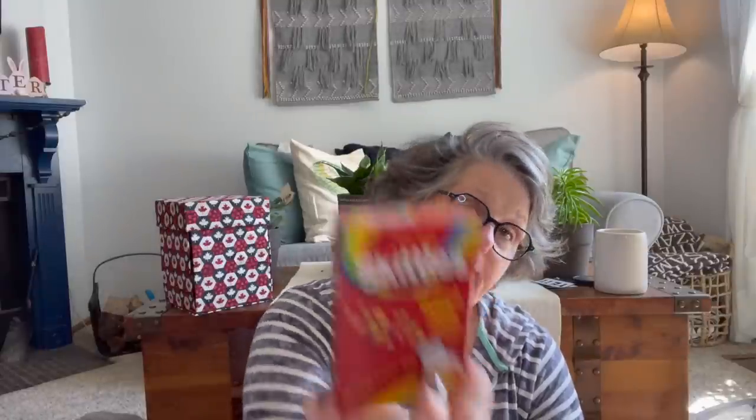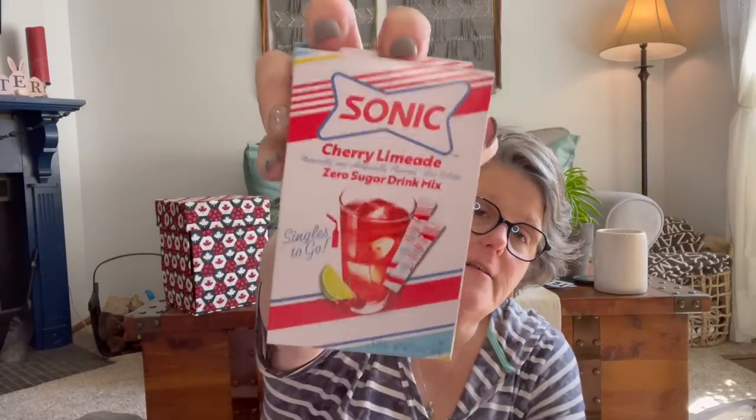I said I wasn't going to, but then I bought more. I grabbed another Very Cherry — I enjoy that. I grabbed a Skittles. I may ship some of these to my friend in Canada because I don't think they get a lot of these there. And then I got the cherry limeade — the Sonic one. I love this flavor, so I grabbed two of those. They all have like six sticks.